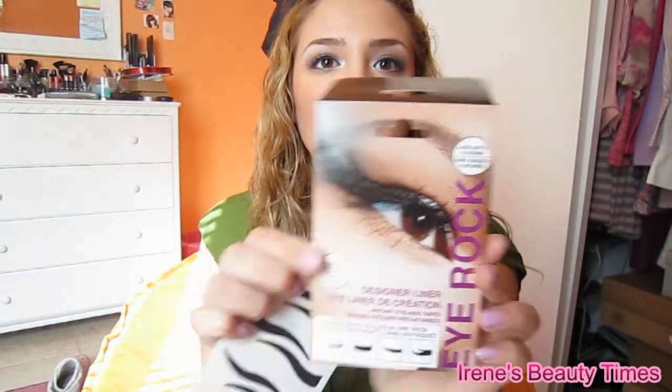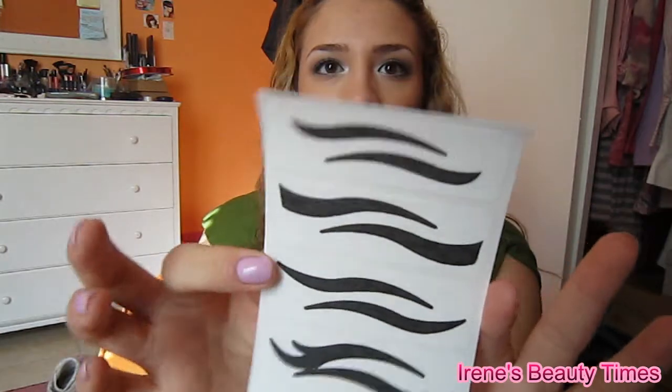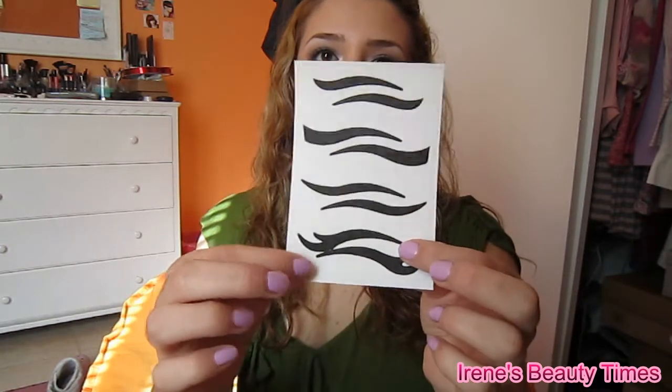Oh, and these are the IROC eyeliners. They come like this — they're kind of weird. I didn't use them because I kind of want to use them for a day when my makeup is going to be more dramatic. You're just supposed to peel it on, peel it off, and then put it on over your eyes.